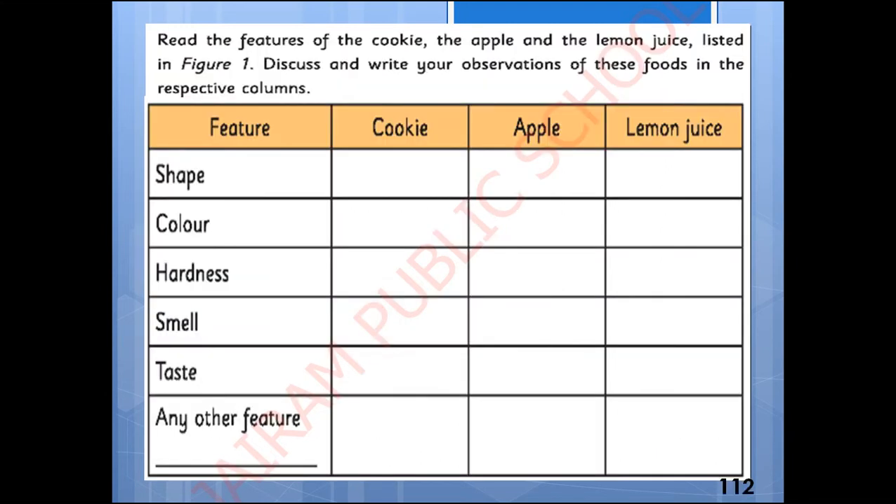Now read the features of the cookie, the apple, and the lemon juice listed. We can discuss and write the observations of these foods in their respective columns. We are going to discuss the features of these things. They are shape, color, hardness, smell, and taste.